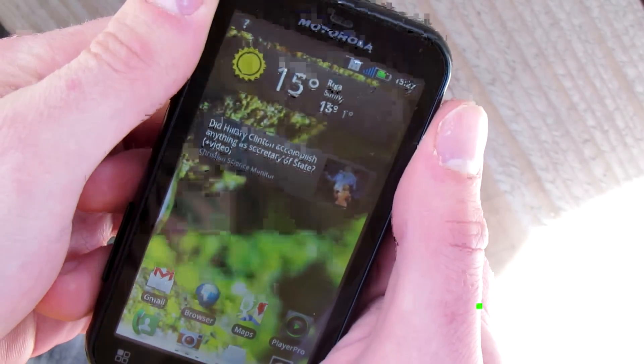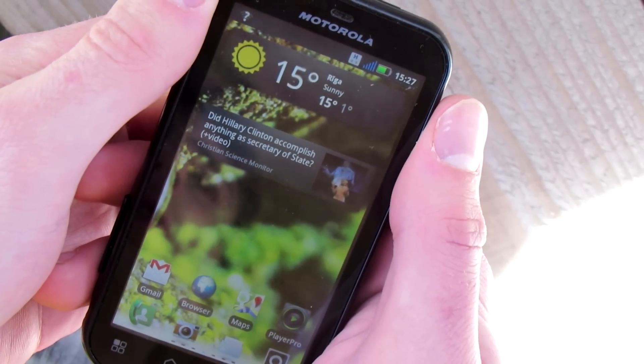Hey guys, this is my Motorola Defy Plus cell phone and today I will show you how to fix your GPS problems.